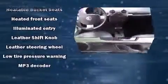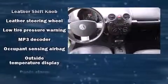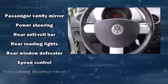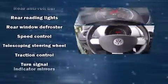Anti-whiplash front head restraints, ignition disabling, and four-wheel disc brakes are also included. ABS electronic stability control ensures solid grip on the road surface no matter how challenging the driving conditions.